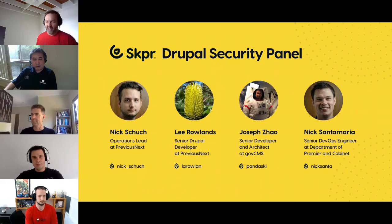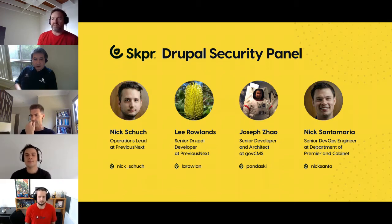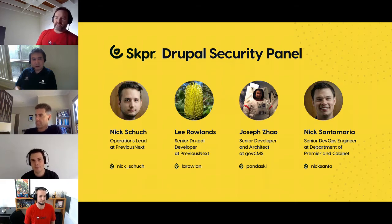Our first panelist is Nick Shoe, operations lead at Previous Next and architect for the Skipper cloud hosting platform. We also have Lee Rollins, who has been working with Drupal for 12 years — nine of those as a senior Drupal developer at Previous Next — working on some of Australia's largest Drupal projects. He is a top-10 core contributor, core framework manager, and a member of the security team.